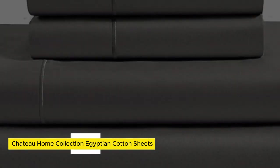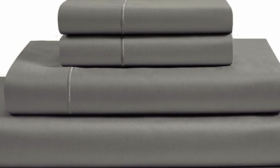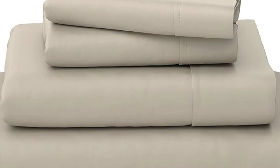Number 1. What we like: sturdy and durable construction, very breathable, deep pocket fitted sheet. What we don't like: lost some sheen post-wash.